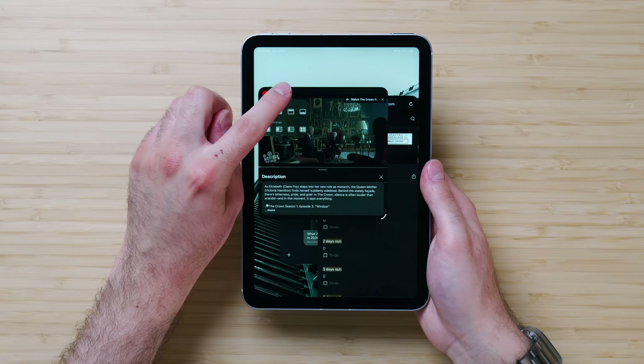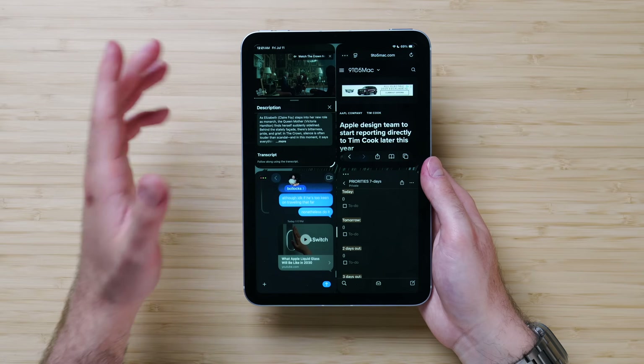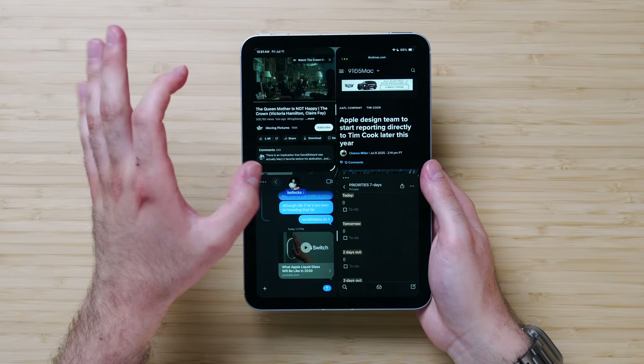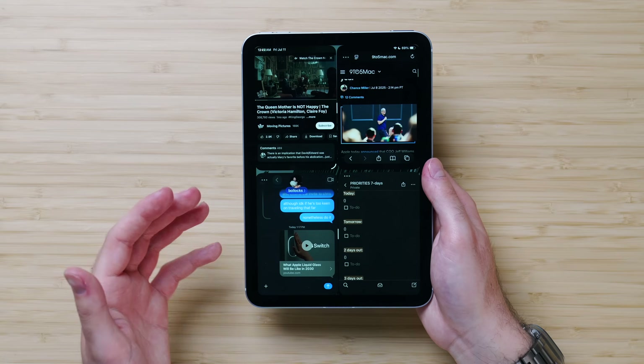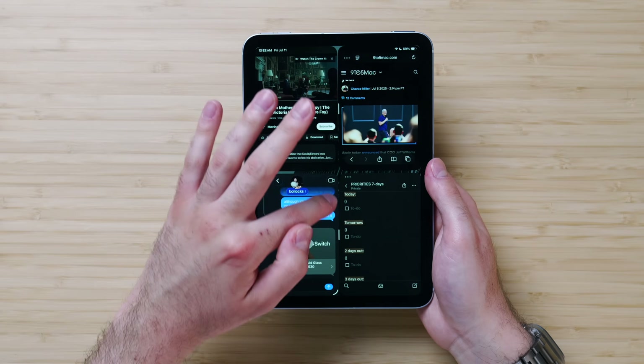Let's try the quad situation in portrait mode. Don't give up on portrait mode because it really does work well for four apps. You get these really small windows, but they work — you can see what you're doing, scroll through, watch a video, respond to a message. I'm a big fan of this. Clearly there are modes that work better than others, and resizing isn't really possible in portrait quad mode.